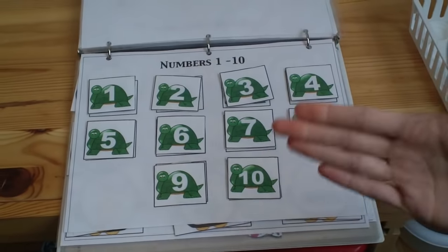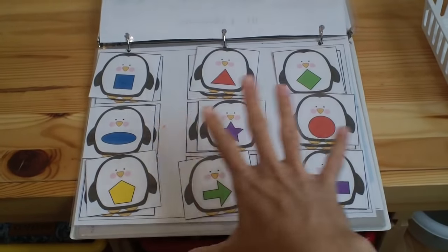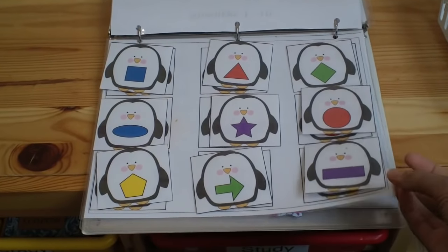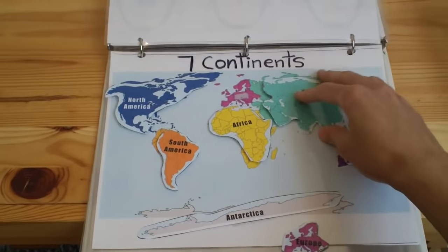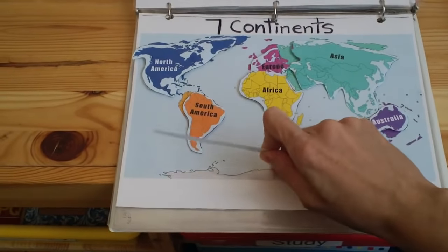As the mats progress, they get harder. There are numbers one through ten and shapes, but with many more shapes that require more concentration — that's why these are towards the back. There's also a continents mat where the child matches the continents, and these pieces are attached with velcro.